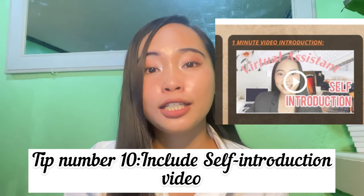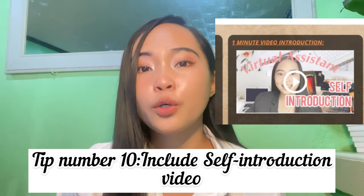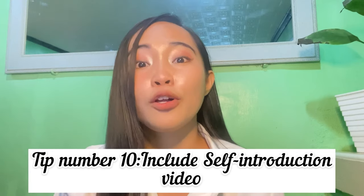Last but not least is the self-introduction video. Some applicants skip this — it's up to their preference — but as a newbie virtual assistant, it's nice to have this in your resume since it helps you stand out. Potential clients have the opportunity to hear how you speak and whether you can communicate well, which matters especially since clients are often from other countries. It also helps them decide if they'd want to work with you based on your communication skills.